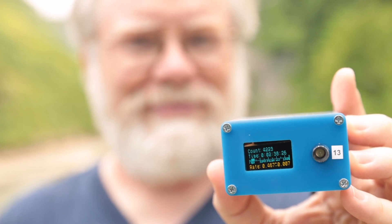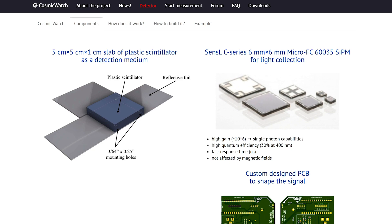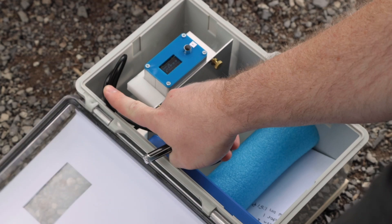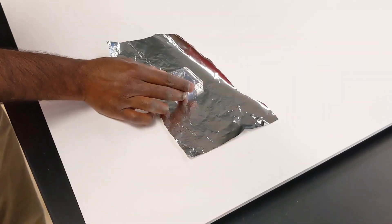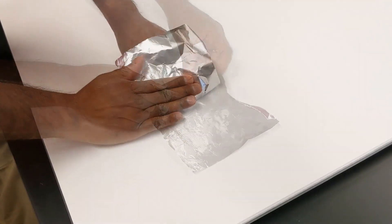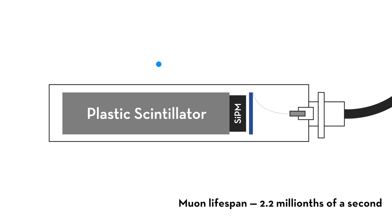The detector system is called the Cosmic Watch muon detector. The Cosmic Watch muon detectors were designed at MIT and they made the plans for these detectors open source so that they could be used for citizen science projects anywhere. Fundamentally, there is a little piece of plastic inside our enclosure that's called a scintillator. And a scintillator is a material that when a particle strikes it, it takes the energy of that particle and creates a little tiny flash of light.